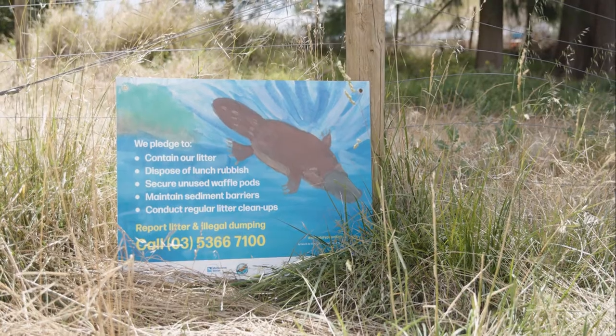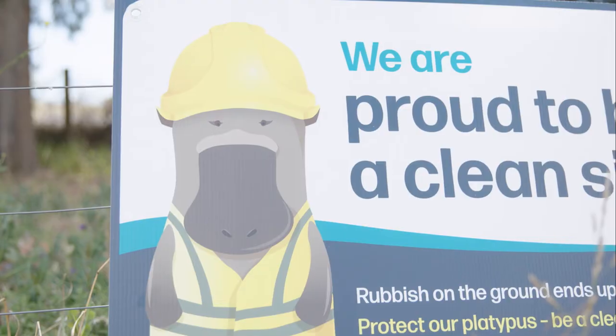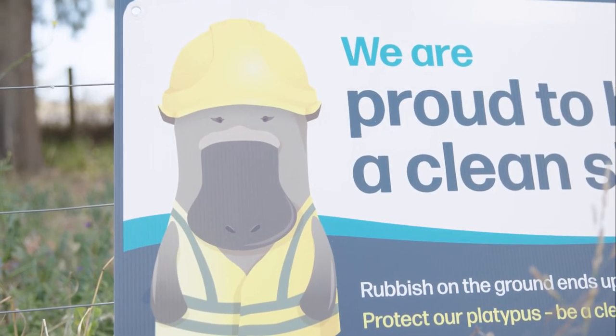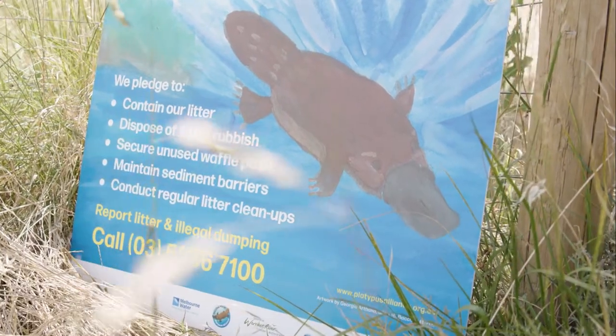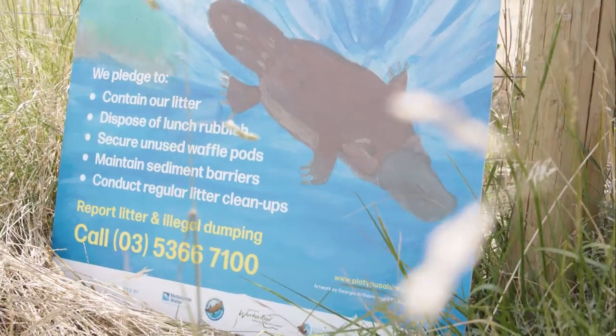Construction sites will be given two corflute signs that they can display at their site, stating that they've pledged to be a clean site for platypus, and also with reminders about what they can do to stop litter from blowing or flowing off their site.